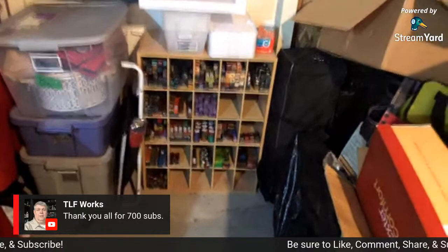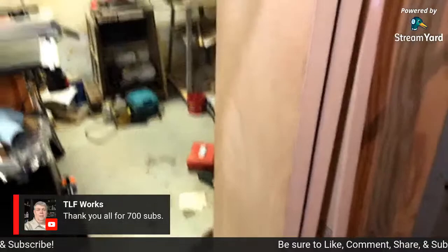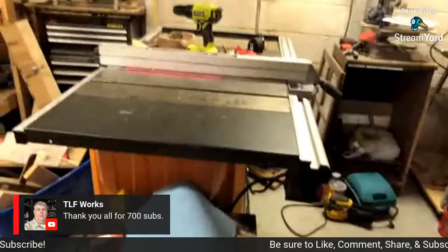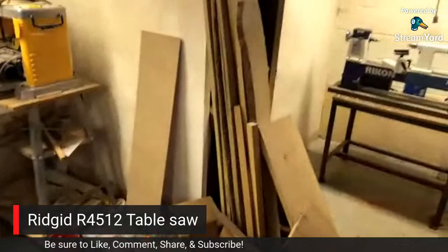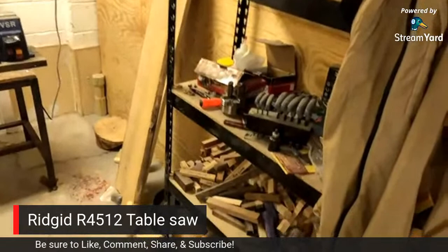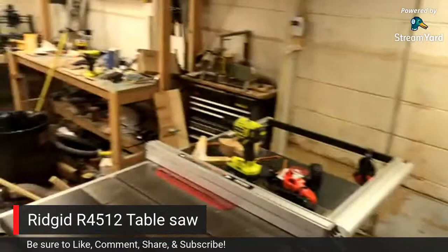Now that we've seen blank storage, we're going to rotate and go into the main part of the shop. We have a dust trap here and then we come into the shop. The first thing we see is the Rigid R4512 table saw - this is hooked up to dust collection. To the right we would see the lathe, all the lathe tool accessories, blanks, and things like that. Then we have some wood, and this is basically a 360 of the shop.